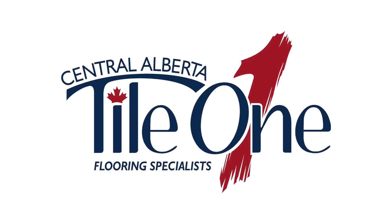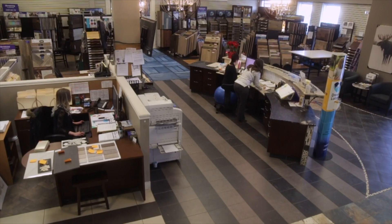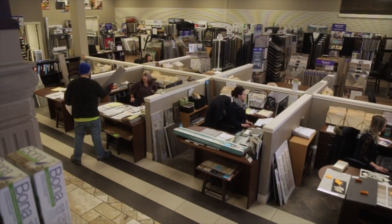We've been in business for 20 plus years serving Central Alberta. We are one of the larger flooring stores that have incorporated a few other companies with us: Central Alberta Lighting, Rave Designs, Stoneworks Stockholm Masonry, and Classic Granite. We all work together as one big group so that we can end up mainly with a one-stop shop for all our customers.